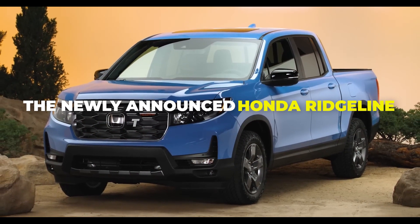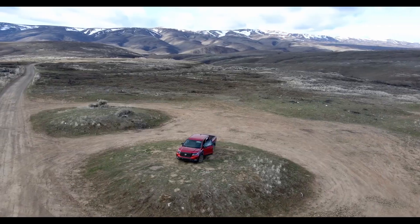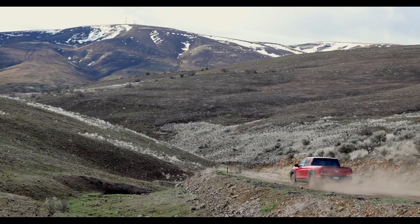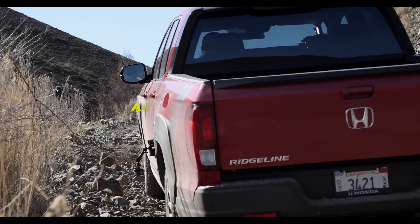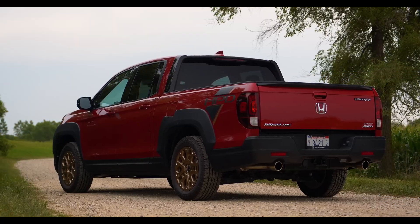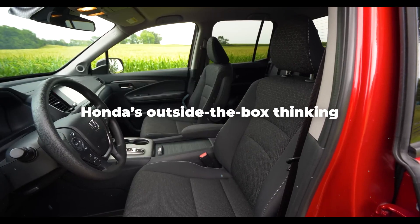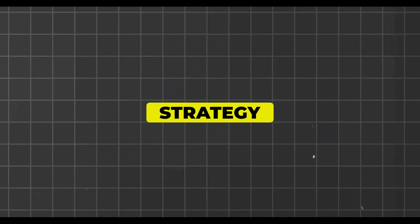The newly announced Honda Ridgeline Trail Sport has other mid-sized truck makers worried. By enhancing off-road abilities without compromising Honda's signature comfort, this adventurous variant carves out a new niche in the market. We'll explain across four key sections why the competition should take notice of Honda's outside-the-box thinking, starting with strategy.